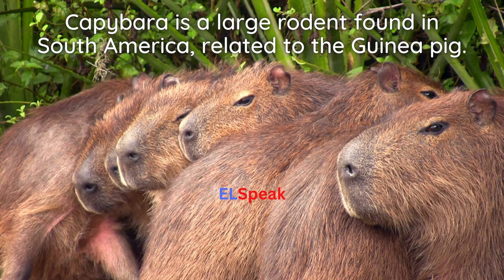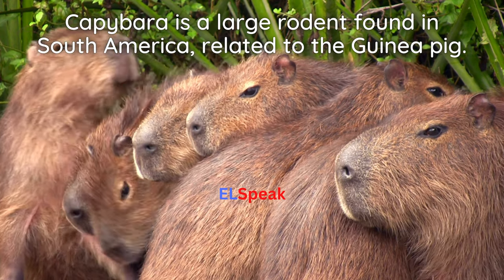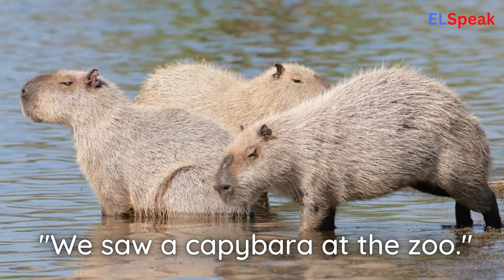Capybara. Capybara is a large rodent found in South America, related to the guinea pig. We saw a capybara at the zoo.